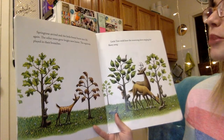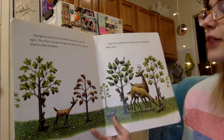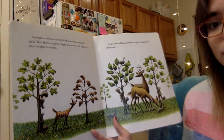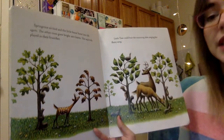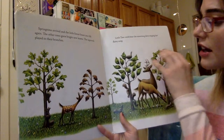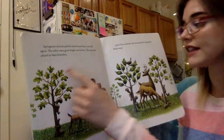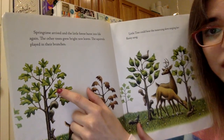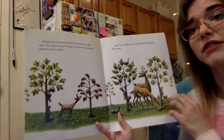Springtime arrived and the little forest burst into life again. The other trees grew bright new leaves. The squirrels played in their branches. Little tree could hear the morning dove singing her flutey song. Now it's spring. We know because we see some leaves, but there's not quite as many plants as we see in the summer. Look at all those leaves — except for little tree. He didn't drop his leaves, so all of the other trees have green leaves, but little tree's leaves are still brown.